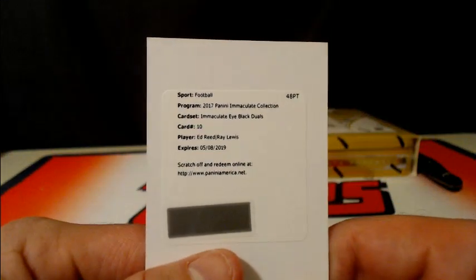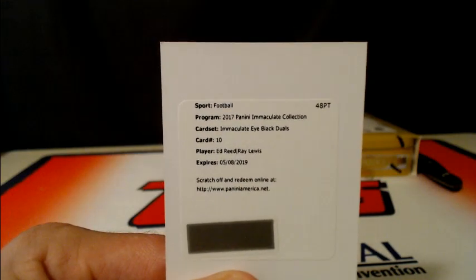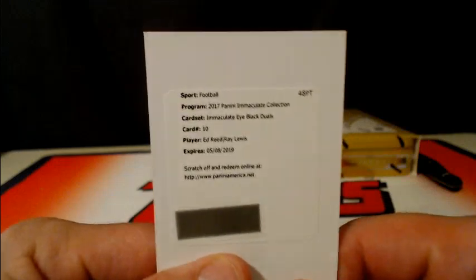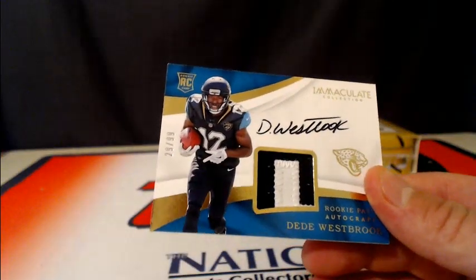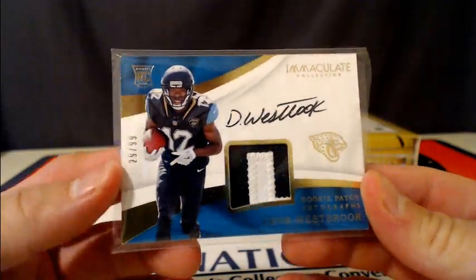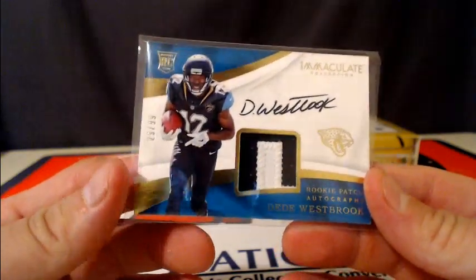We've got a random going to the Baltimore Ravens — Ed Reed and Ray Lewis eye black duals. That's pretty cool. Baltimore with a nice redemption hit — Ed Reed and Ray Lewis. Probably something low-numbered, maybe ten. And then another hit for the Jaguars: D.D. Westbrook, 29 of 99 RPA. Jaguars cleaning up, getting some hits. Two D.D. Westbrook RPAs, plus that Mark Brunell. Nice.